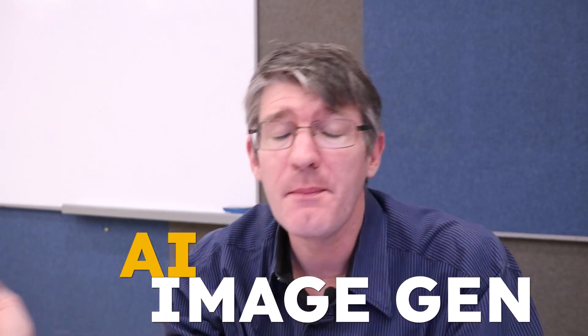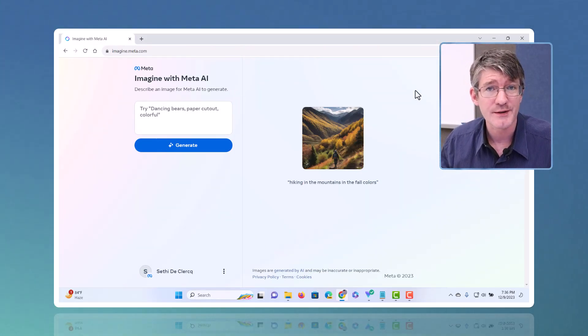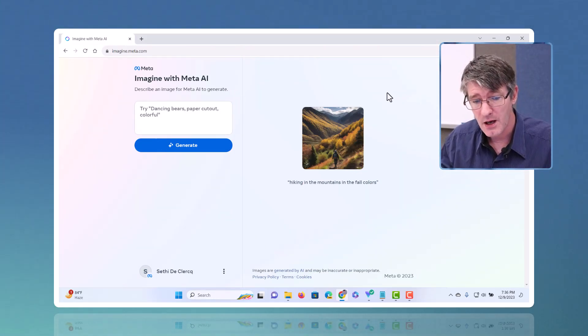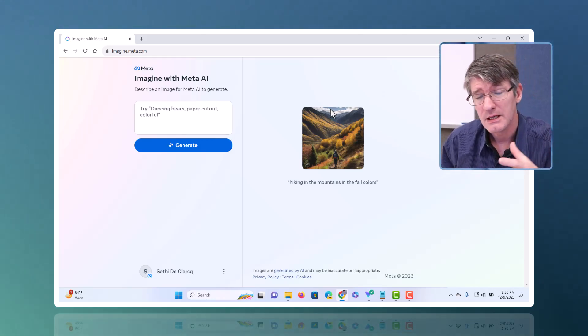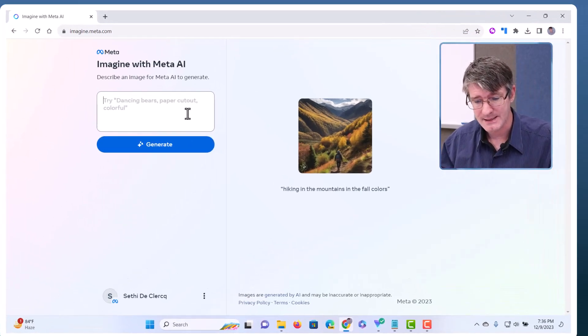AI image generation is everywhere and Meta is joining as well. Meta, the company behind Instagram and Facebook, has their own image generator. It was trained on millions, if not billions, of images publicly available on Facebook and Instagram, so it should be pretty decent. It's only available in the US right now, so if you're not US-based you'll need a VPN. Here is Imagine with Meta — imagine.meta.com.